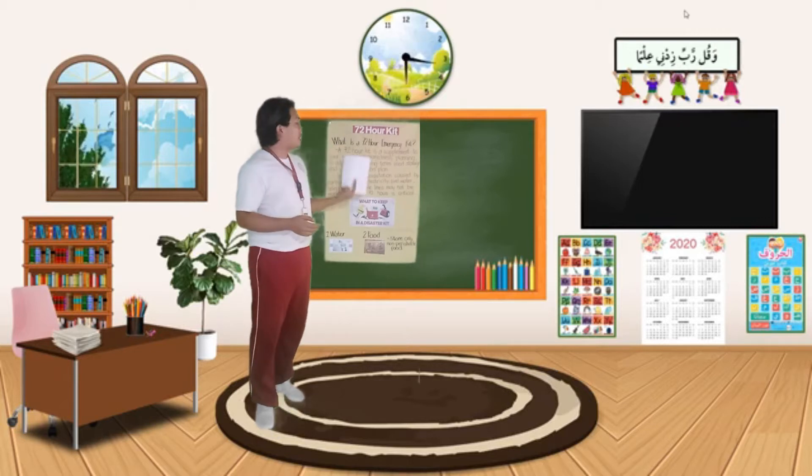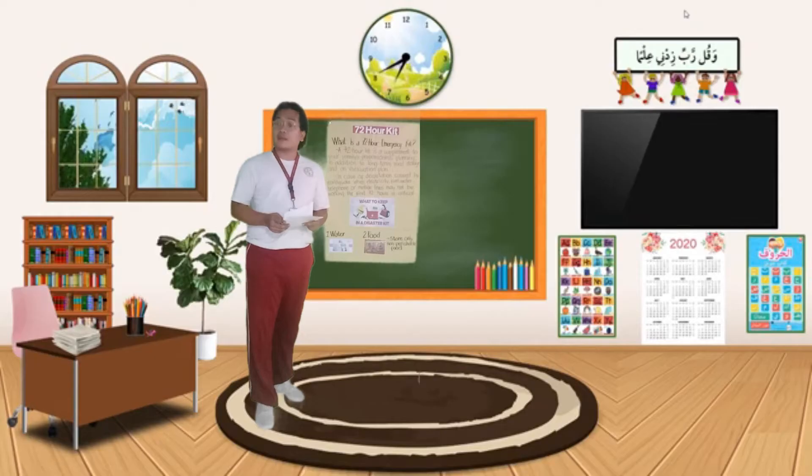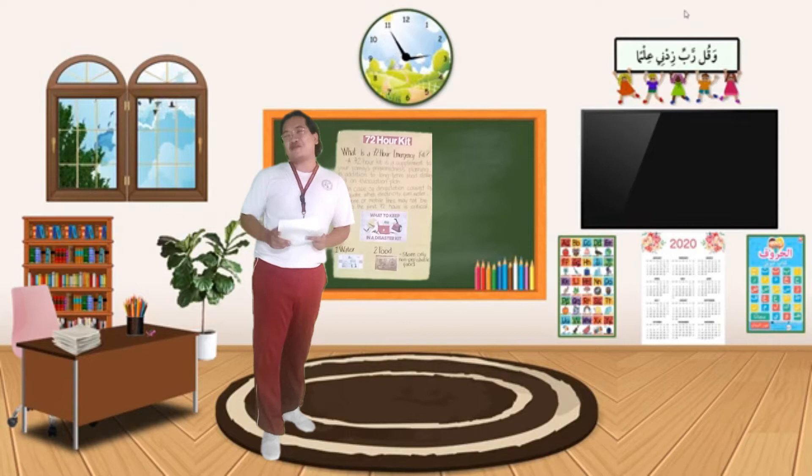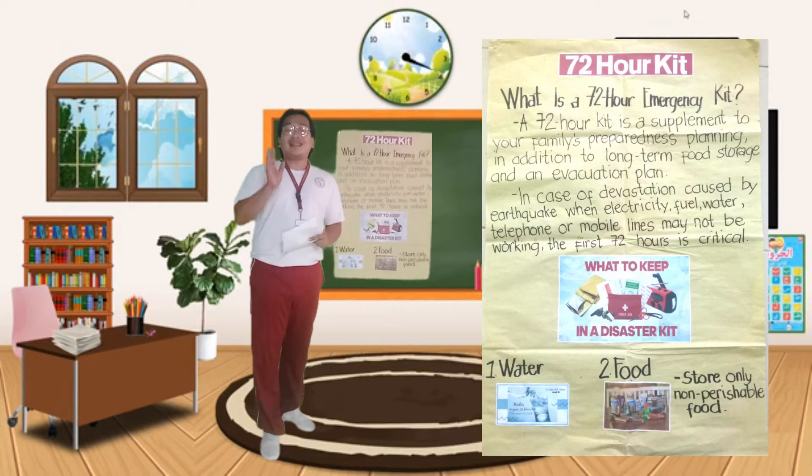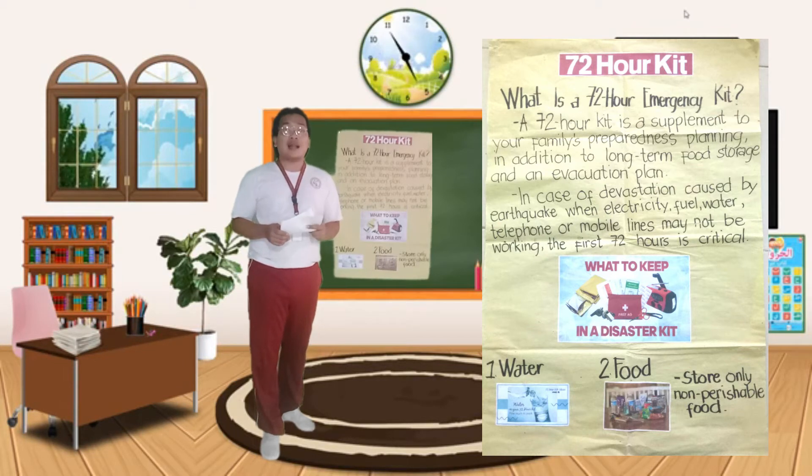Who can read the definition of a 72 hours kit? Jessie, you may read please. A 72-hour kit is a supplement to your family's preparedness planning, in addition to long-term food storage and evacuation plan. So basically speaking, a 72-hour kit is a kit that contains all the necessary things na maaaring mong kailanganin sa panahon ng sakuna.